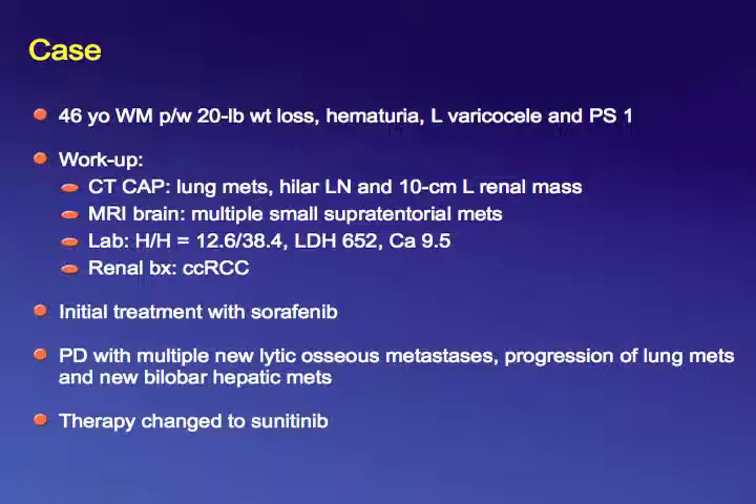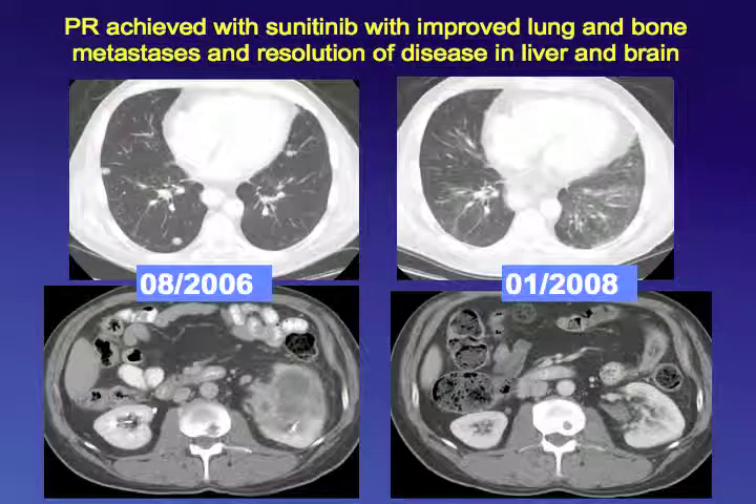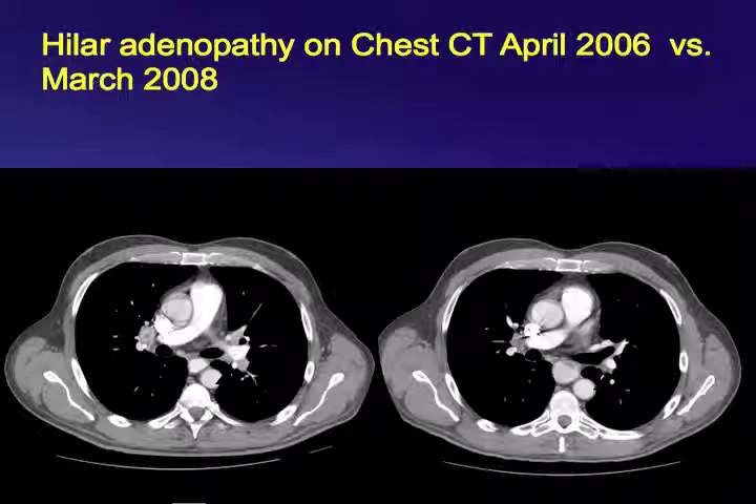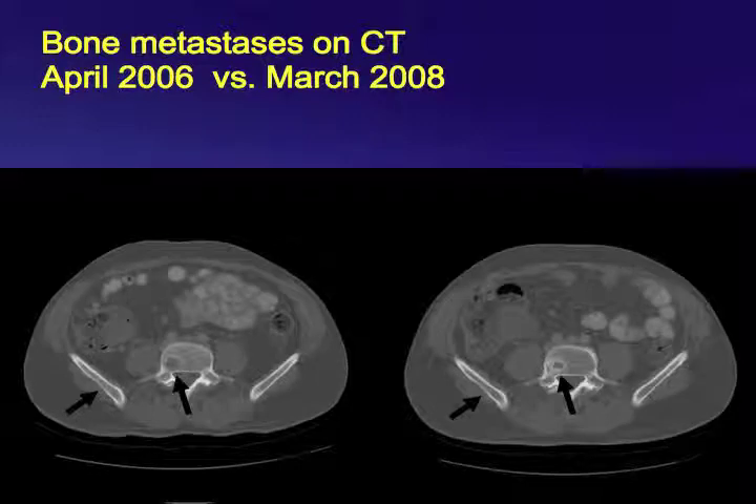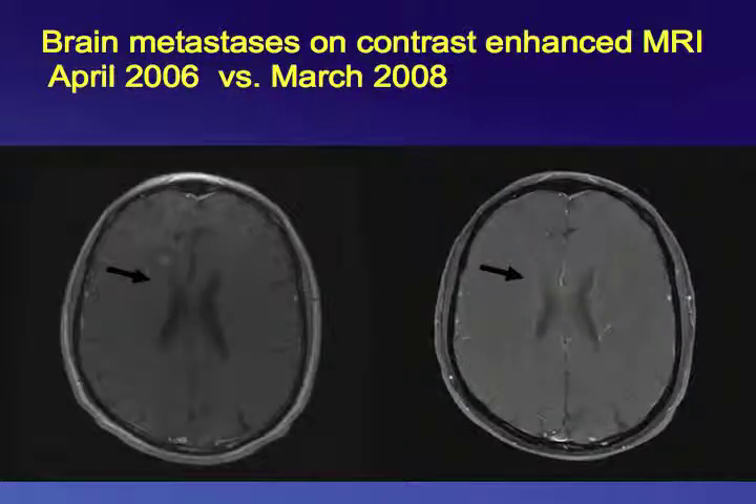He developed metastases in the brain, lungs, bone, and liver, so we started him on sunitinib. After several months of treatment, his metastatic disease in the lungs resolved, metastatic disease in the brain resolved, and the primary tumor shrank significantly. Metastatic disease in the lymph nodes improved, liver metastases resolved, and the bone healed — you can see new bone formation in his lumbar vertebra. The brain tumors resolved without radiation, whole brain radiation, surgery, or gamma knife.